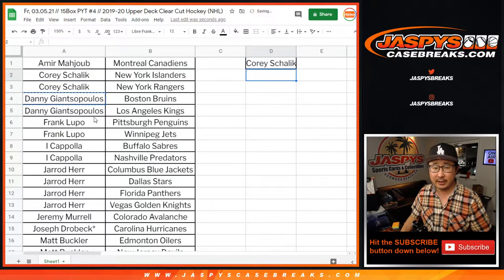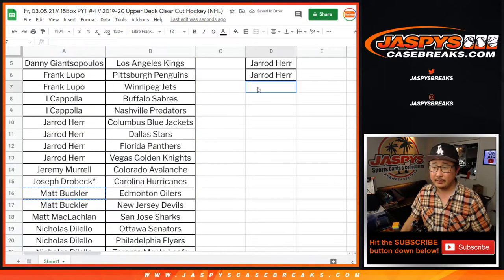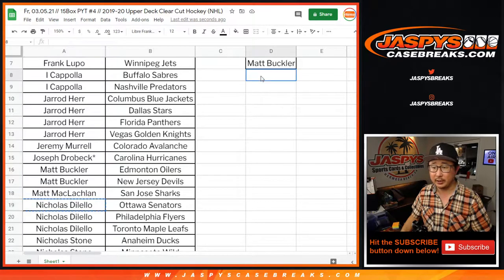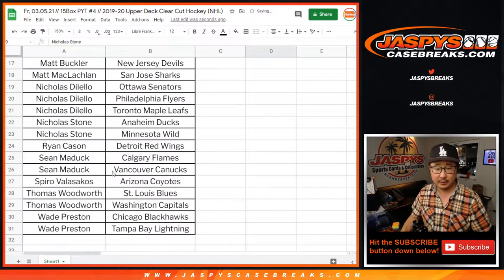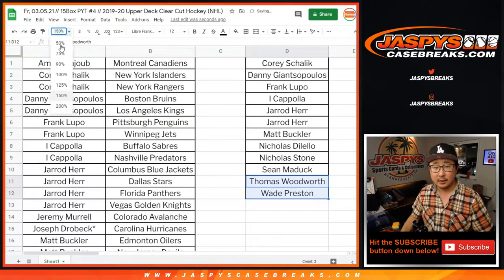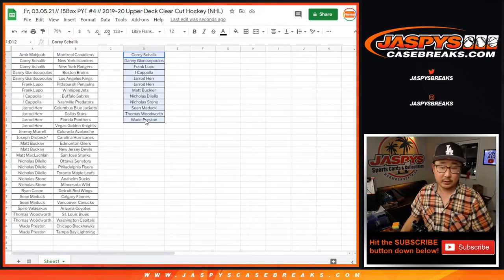Corey with two teams, that's an entry. Danny with two teams, that's an entry. Frank with two teams, that's an entry. Coppola, two teams, one entry. Jared with four teams, two entries. Matt Buckler with two teams, that's an entry. Nicholas with three teams, but two count for the promo — still an entry. Nick Stone with two teams, that's an entry. Sean Maddox, two teams, one entry. And Todd and Wade both have two teams — that's an entry each. So let's eyeball this: Corey, Danny, Frank, Coppola, Jared, Buckler, Glow, and Stone — let's snag all your names.